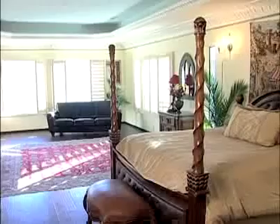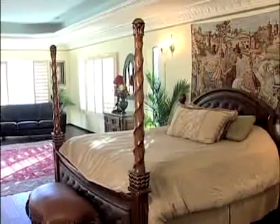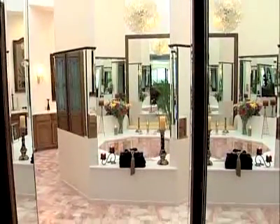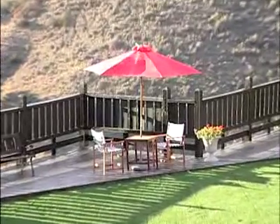My favorite room, actually, is the master bedroom. I think that's just very incredible. This could be a great place for a vacation retreat.